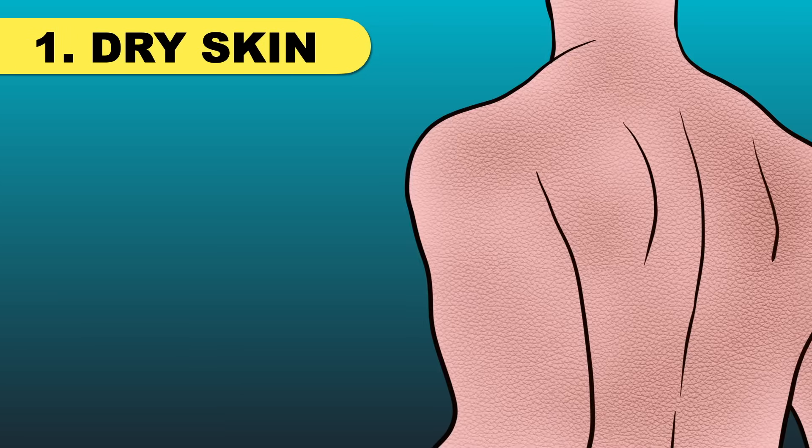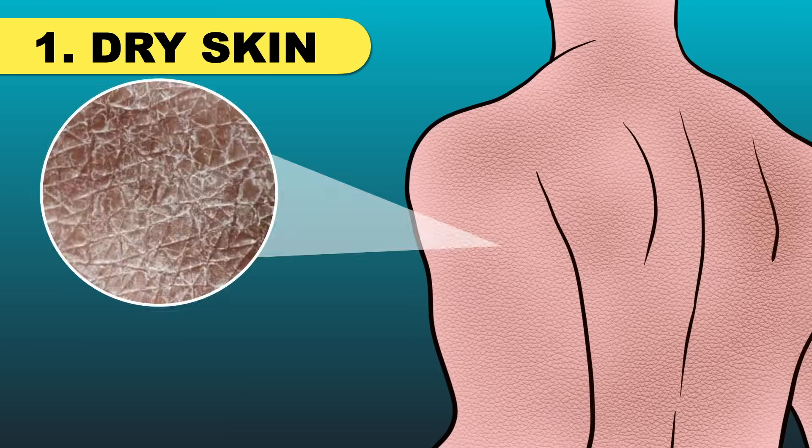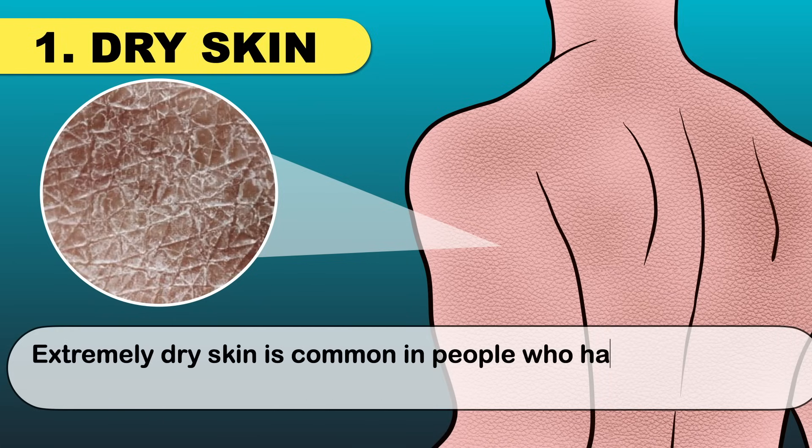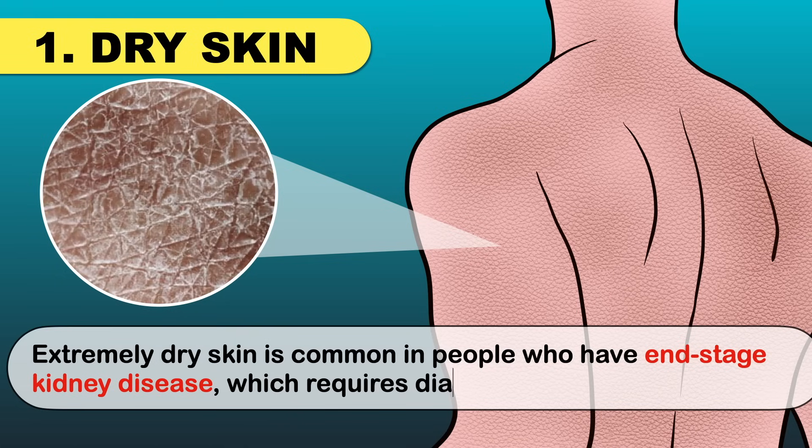One of the common changes you may experience is dryness of your skin. Skin may become rough and develop fish-like scales. Extremely dry skin is common in people who have end-stage kidney disease, which requires dialysis or a kidney transplant.